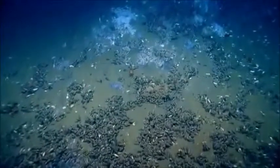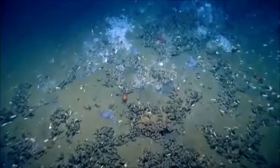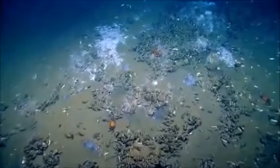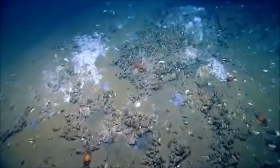We are off the northeastern U.S. coast, surveying the continental slope in an area known as the U.S. Canyons region. We found a large mussel bed community, and this is the first time we're viewing this area on the seafloor in the deep sea.